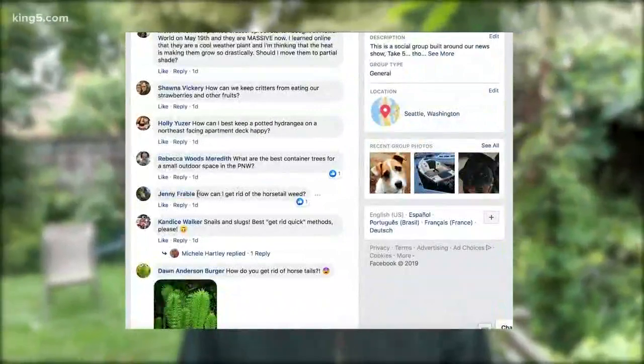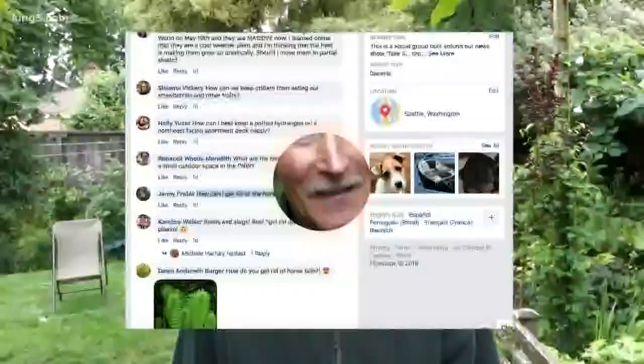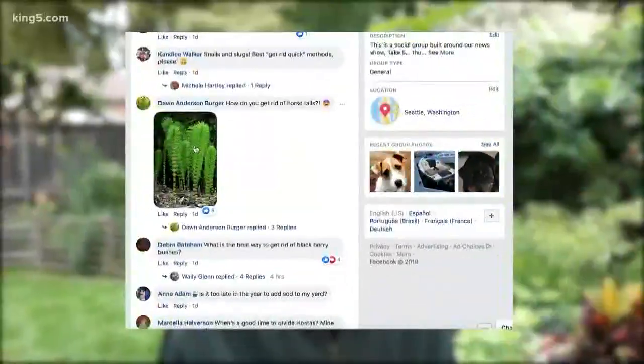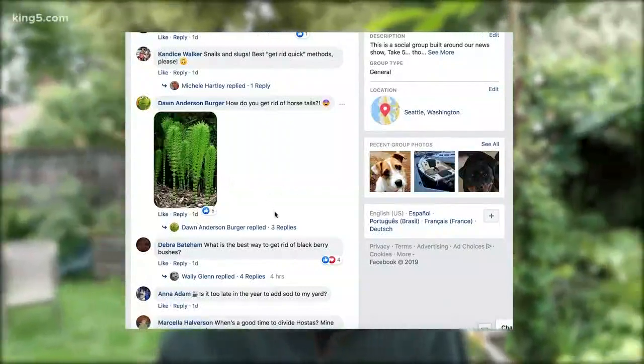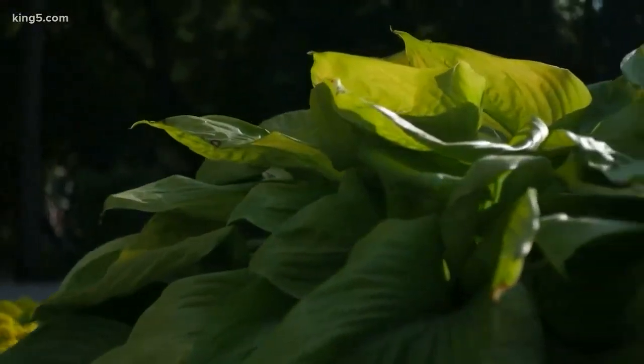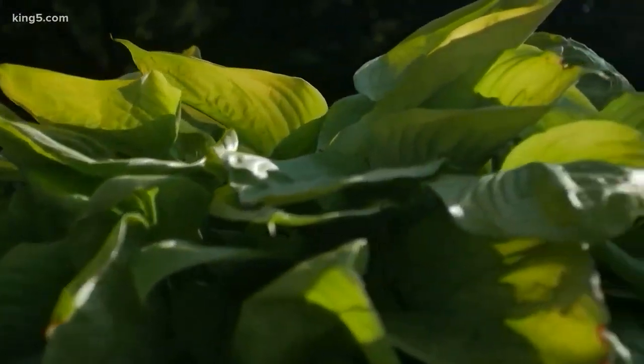Jenny says: how can I get rid of horsetail weed? You can't, Jenny. If you have horsetail in your garden, it means you were bad in your last life — there's no hope, so move in winter. Now Don is also asking about those pesky horsetails — what's your real advice? There's only one bit of advice I can give you, and that's to hide them. The horsetail stays alive in there, but nobody ever sees it.